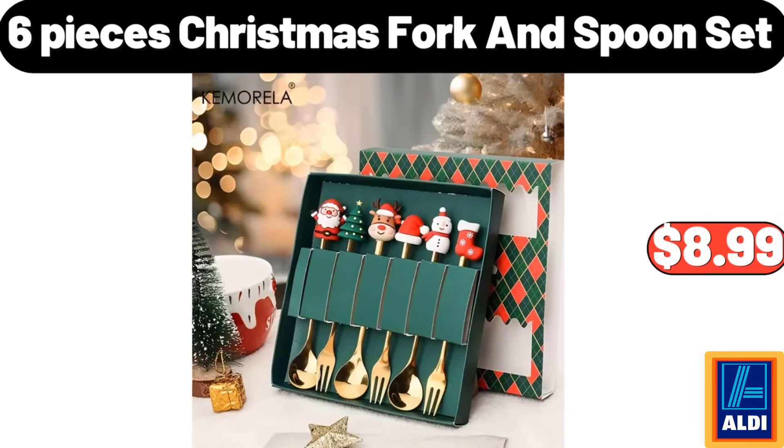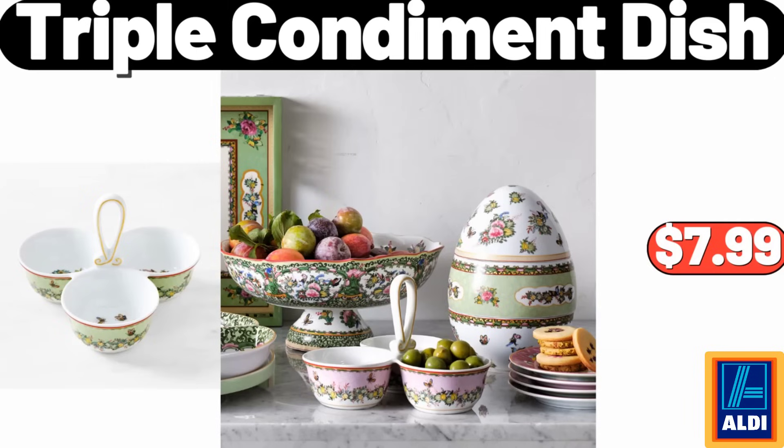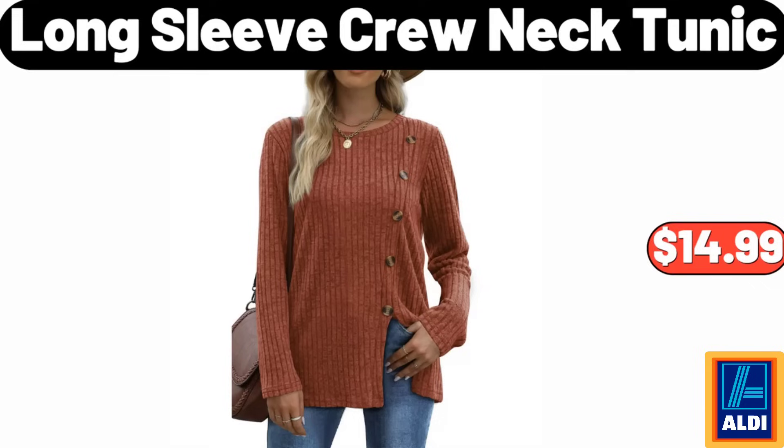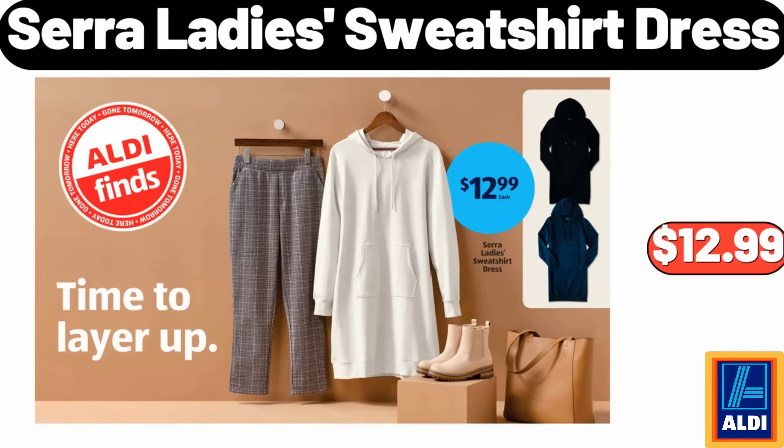6-Pieces Christmas Fork and Spoon Set $8.99. 3-Tier Shoe Rack $32.95. Triple Condiment Dish $7.99. Merry Moments Holiday Sherpa Pillow $9.99. Long Sleeve Crew Neck Tunic $14.99. 3-Pieces Stone Wear Soap Lotion Pump Set $16.99. Sarah Lady Sweatshirt Dress $12.99.